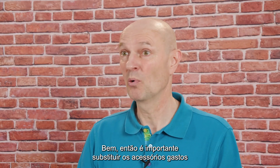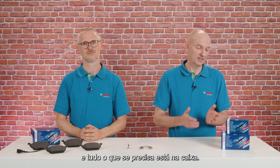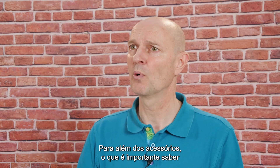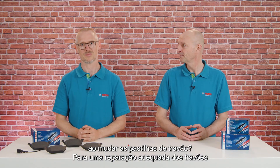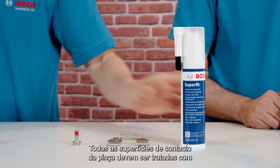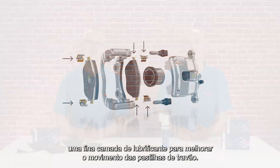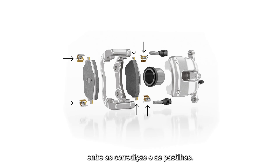It is important to change worn accessories, and all you need is in the box. Besides the accessories, what is important to know when changing the brake pads? For a decent brake repair, the mechanic should use quality lubricant like Bosch Superfit. All contact surfaces within the caliper should be treated with a thin film of lubricant to improve the movement of the brake pads. If pad sliders are available, the lubricant should be applied between the sliders and the pads.